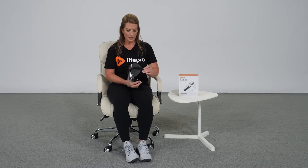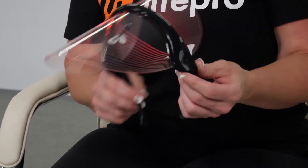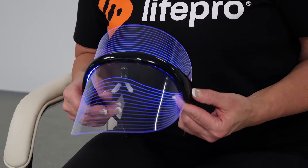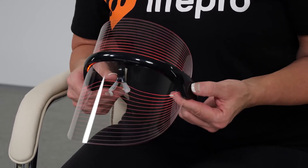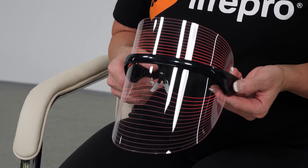You'll see here on the side we have our power button, and when you turn it on we're going to see an assortment of three different colors of light. We have red light therapy at 620 to 750 nanometers, creating an increase in blood circulation, boosting collagen and elastin production, and reducing the appearance of fine lines and wrinkles by up to 35 percent in just a few weeks of treatments.